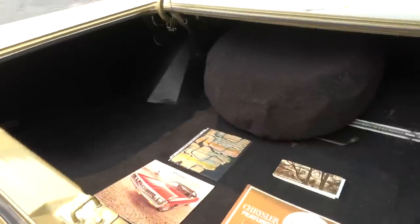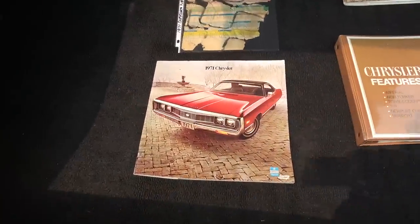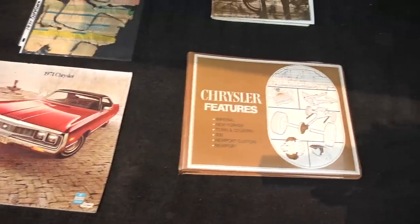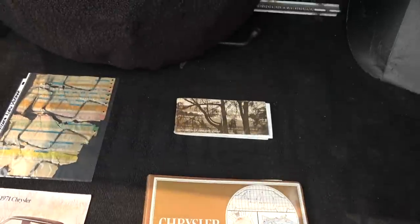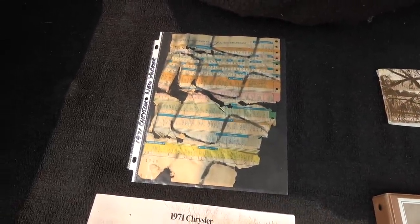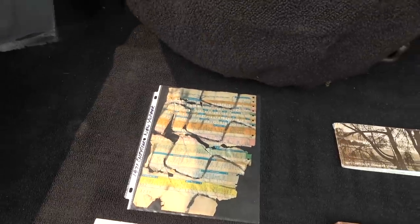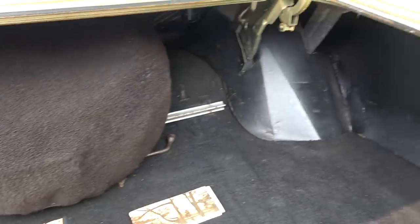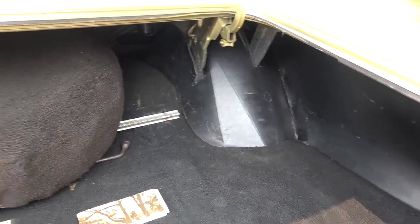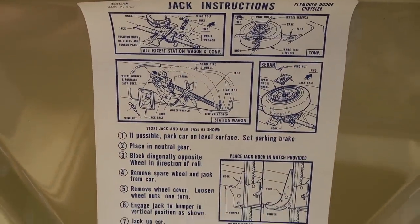We're going to give you the extended cut trunk and treats, and you'll really want to see this brochure. We're going to go through that in great detail. Tell me what this is, Tim. That's the build sheet that was used in the factory during the production of the vehicle. As it rolled down the assembly line, those are the sheets that told people what options were to be added to this vehicle as it passed through the different stages of the assembly plant.